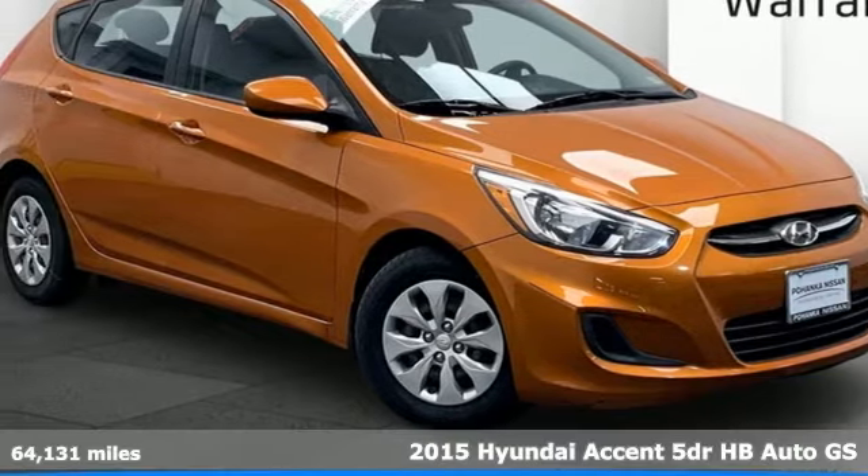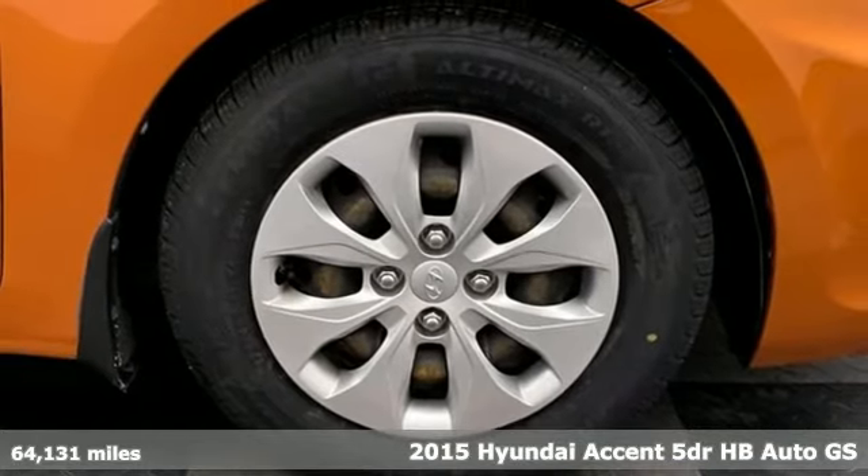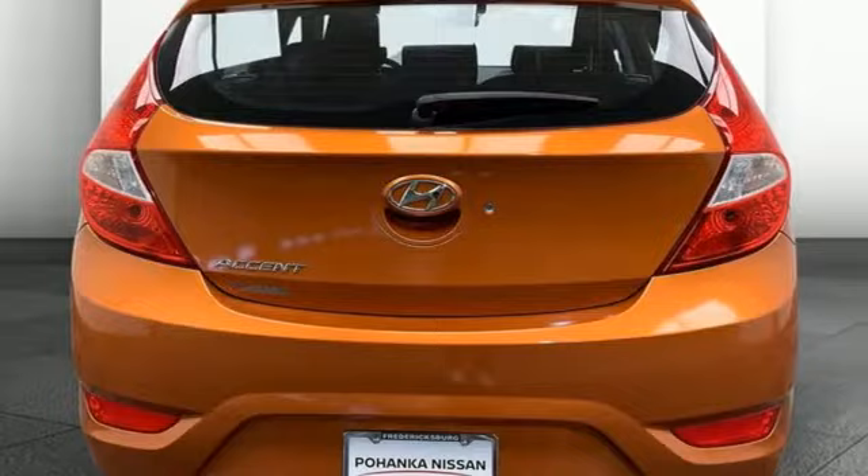It's a 2015 Hyundai Accent. With plenty of room to go around, it's a subcompact that's big on space. Plus it offers an exciting list of features.